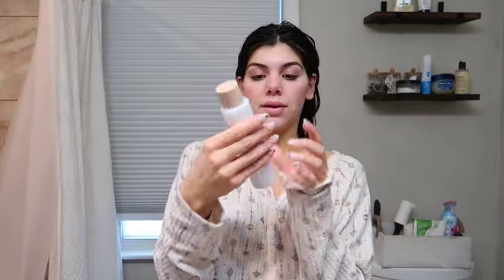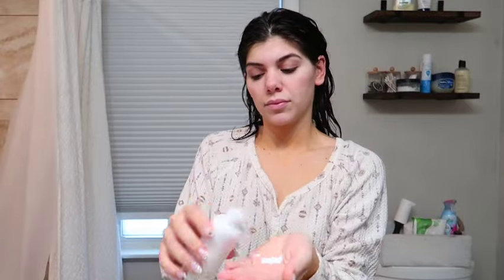I thought I would just share with you guys my day. I woke up a little bit ago, just got out of the shower, and I just threw on my pajamas even though I'm getting ready for the day. But I want to do a little skincare with you guys, so I've got a couple of new things. This is my rice toner from Amazon.